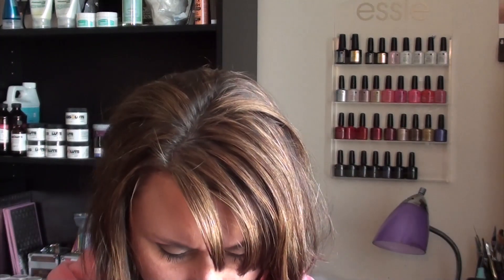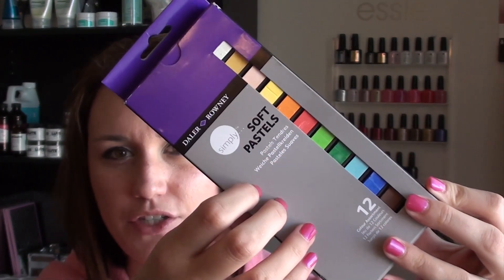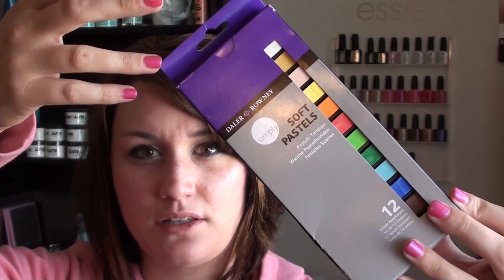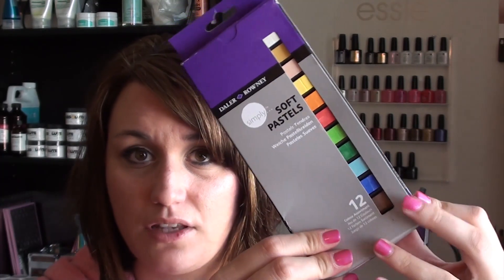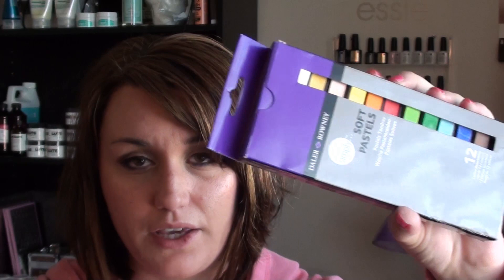The last place I went was Walmart. I got these soft pastel chalks — I was watching YouTube a few days ago and a girl was saying she makes her own colored acrylic with them. Normally colored acrylic, at least the Tammy Taylor ones, is like $20 each per color, so this will be really nice because I like to do 3D nail art. I thought it was worth trying for a much cheaper price.